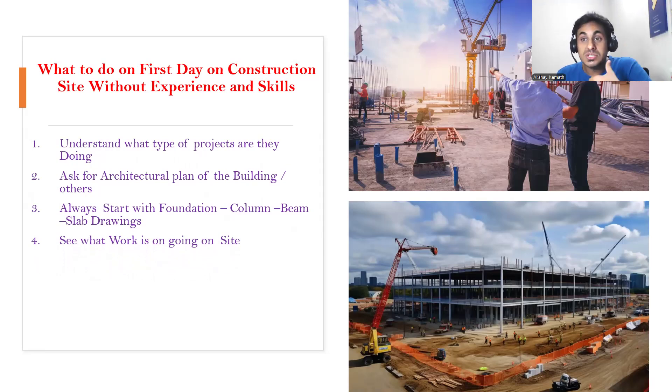Now you're more scared — what will I do on the site? Again, you don't have to worry. Before going to the site, you have a few ideas from the general drawing: you understood you are using M25 grade of concrete and Fe 500 grade of steel. You also know what kind of footing they are using — maybe isolated or combined. When you go to the construction site, try to see what kind of footings they are actually using and verify it matches the drawing.